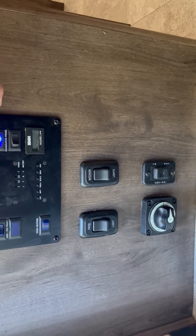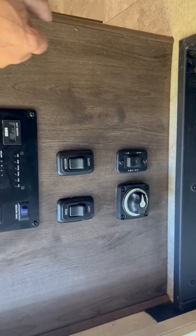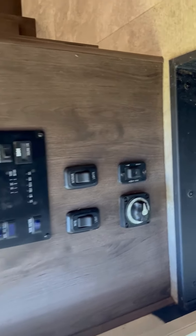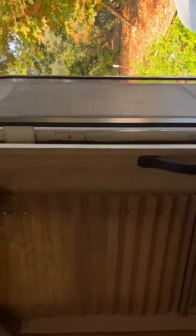We've got the recliner seats. Pop this kitchen extension up and you've got the water hot water heater — got to prime the pump. You've got generator, interior lights, patio lights, and power awning. We can put this down and swing around over to the main TV.